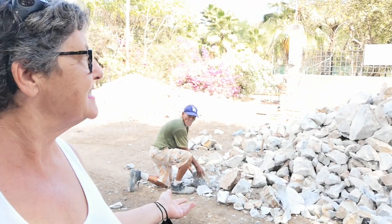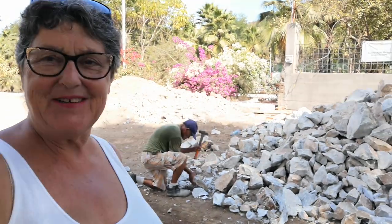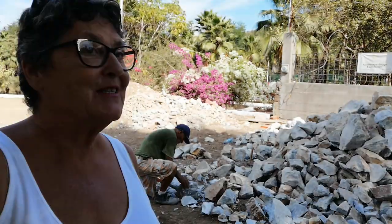All hand done. Everything is hand done. It's really incredible how hard they work here. He's been doing this for like days. Yeah, it's really beautiful.